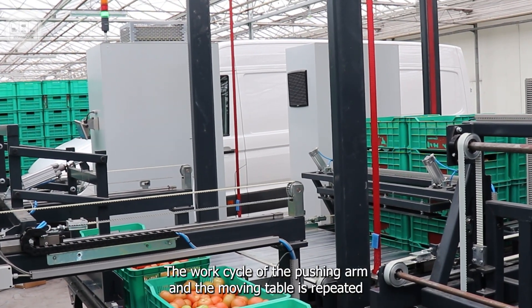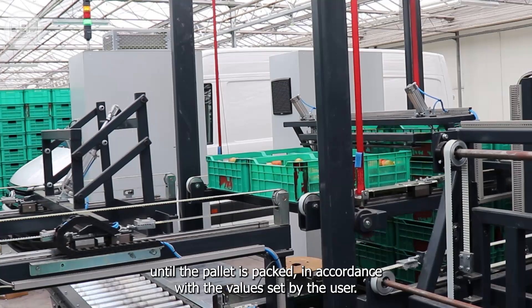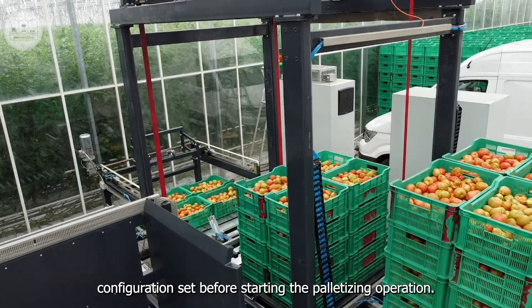The work cycle of the pushing arm and the moving table is repeated until the pallet is packed in accordance with the values set by the user. Packages are individually weighed in groups according to the user's configuration set before starting the palletizer operation.